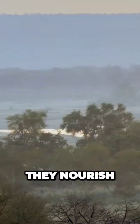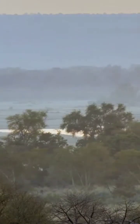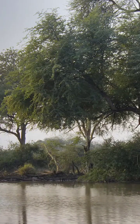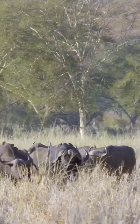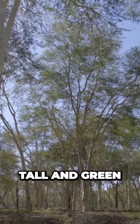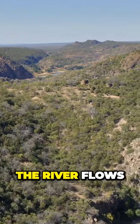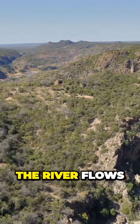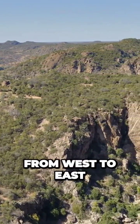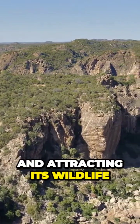When they break their banks, they nourish a great flood plain that covers much of Parfuri. Here lush lowlands feed herds of grazers, and iconic forests grow tall and green. The river flows from west to east across the park, shaping the landscape and attracting its wildlife.